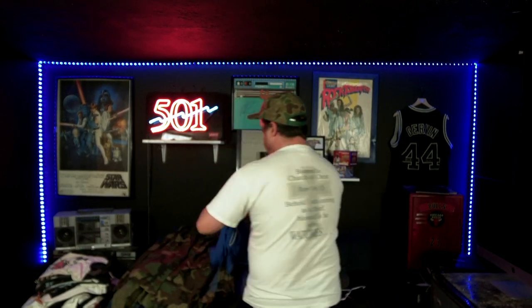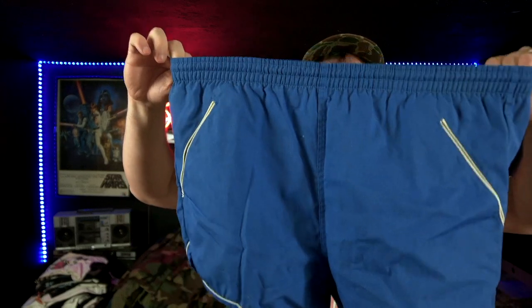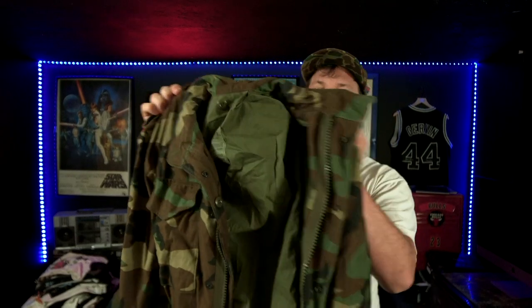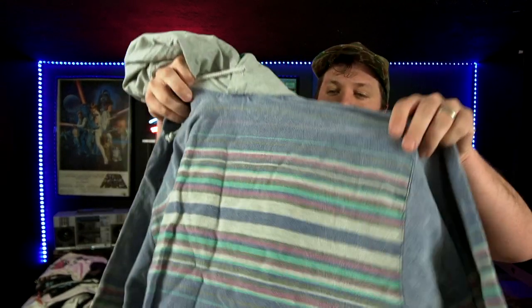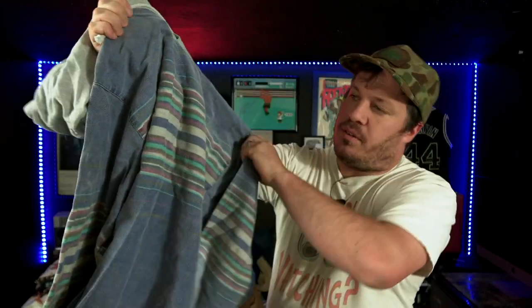We have a blank blue crew neck for our blank crew neck box. We picked up a bunch of random short shorts — some crunch to them, which, as long as they're not completely disintegrating, should be okay. We got some military too — this looks like some '80s woodland camo field jackets.